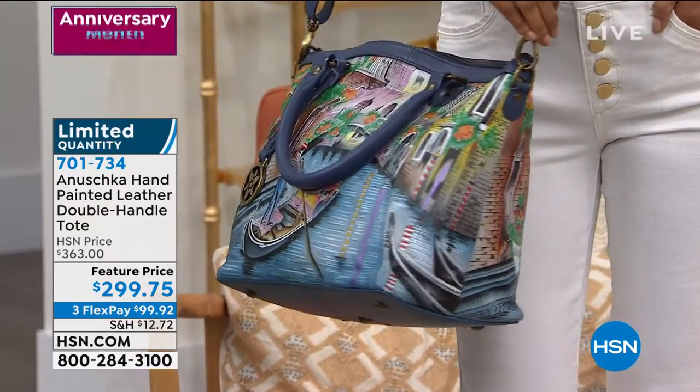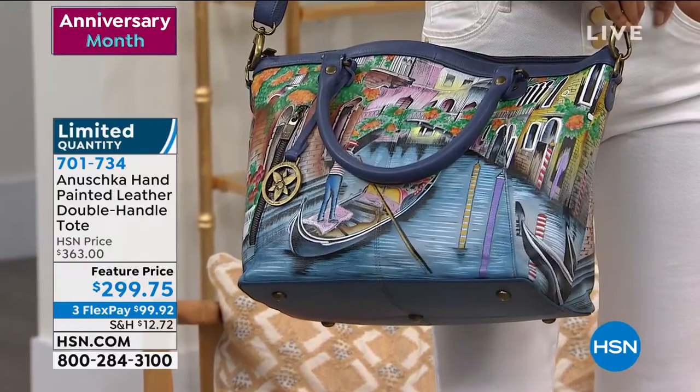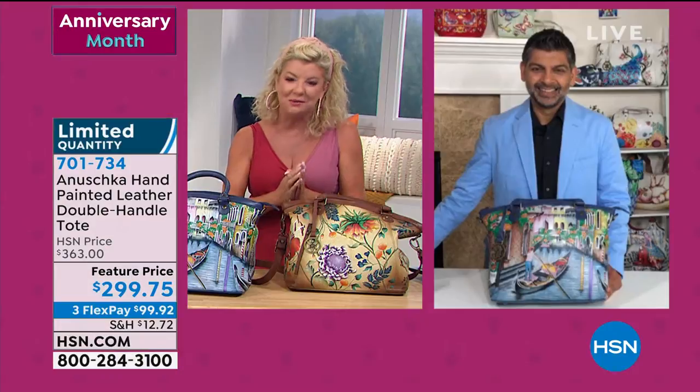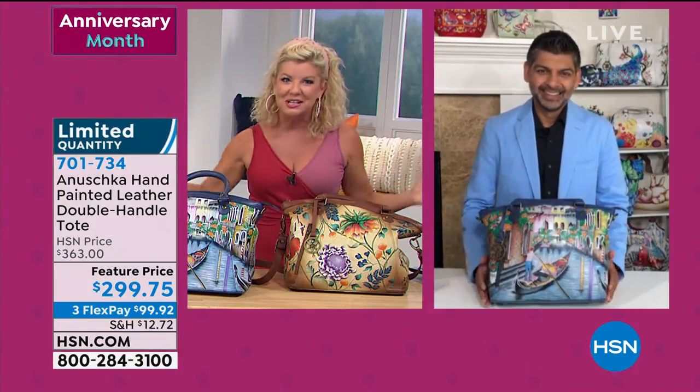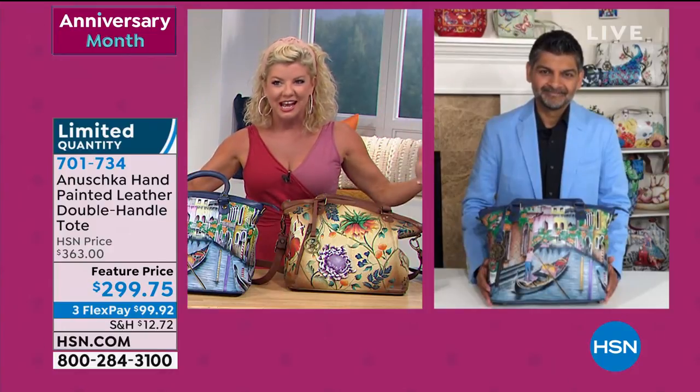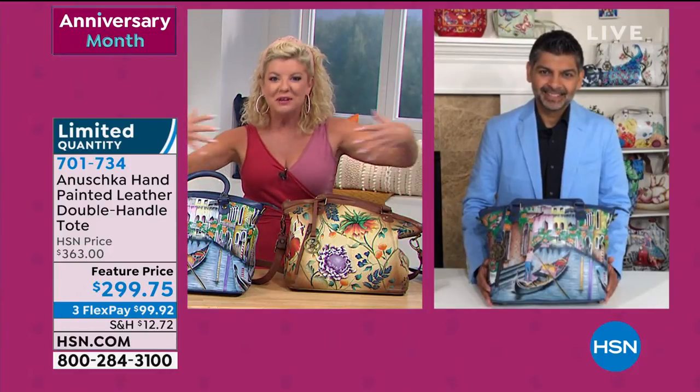We have Bhaskar standing by. Bhaskar, you are the son of the original — your mom and dad who originally made this dream happen, and you've kept it going for 30-plus years. As I was saying in the beginning, truly family-run.